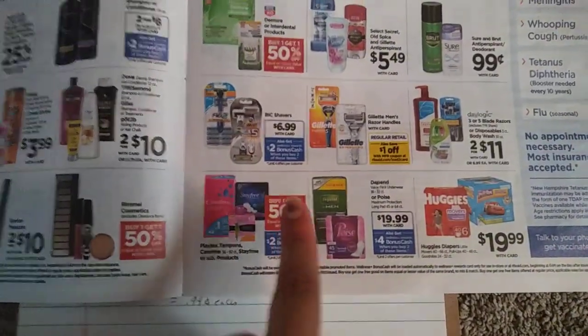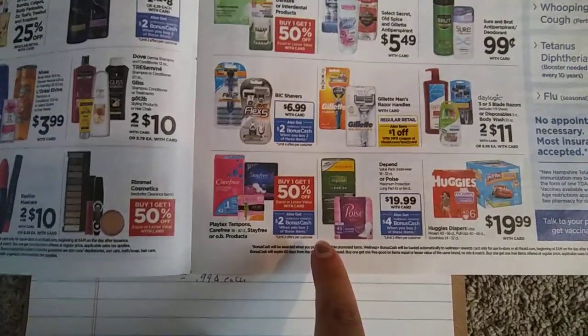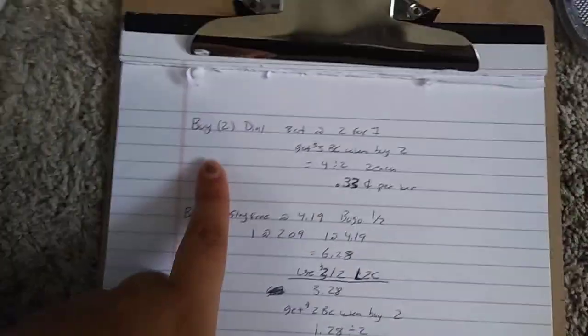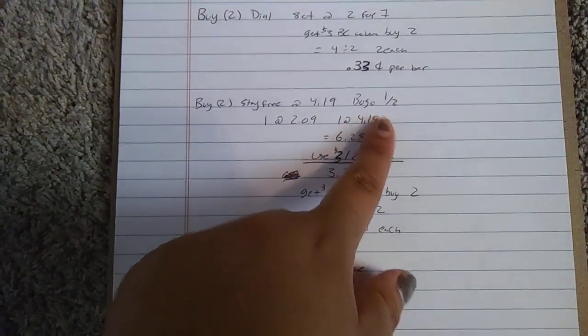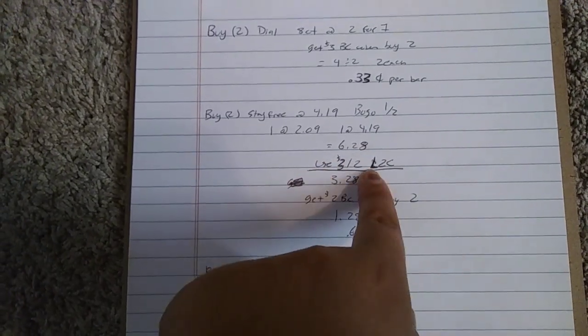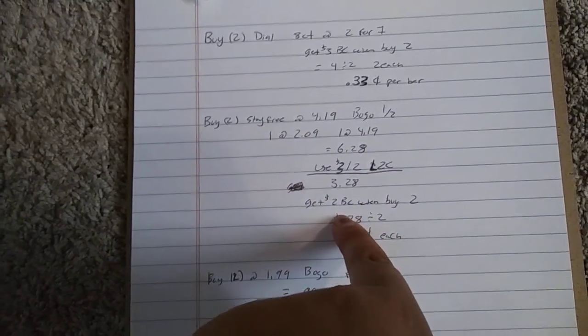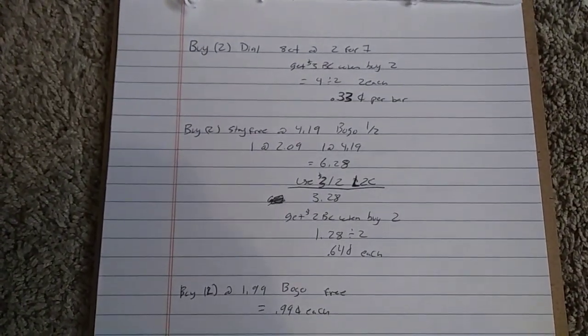The next deal was on pads, panty liners, and tampons — buy one, get one half off, and when you buy two, you get $2 back in bonus cash. This is a limit of two per card. I grabbed the overnight ones at $4.19. Buy one, get one half makes it one at $4.19 and one at $2.09, so $6.28. There's a $3 off two load-to-card digital, making it $3.28 out of pocket. You get back $2 in bonus cash, making it $1.28 for two — $0.64 each. Really awesome deal.